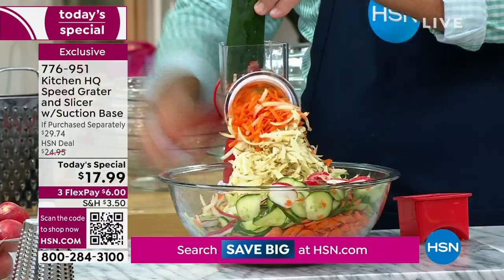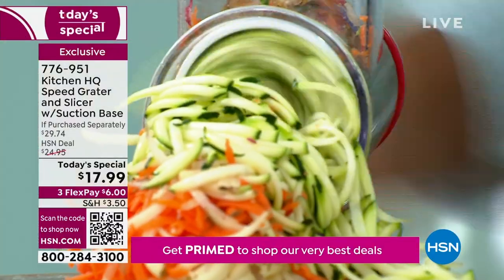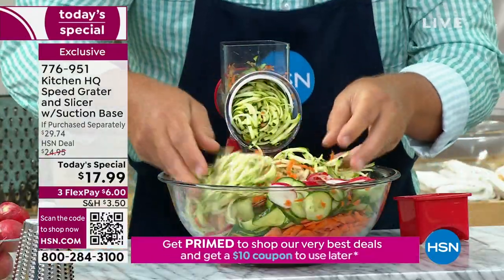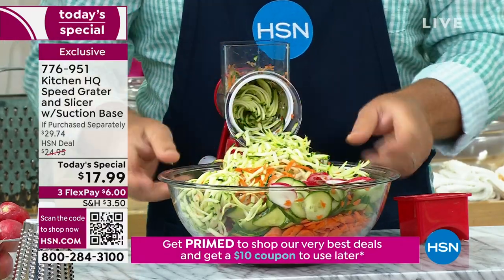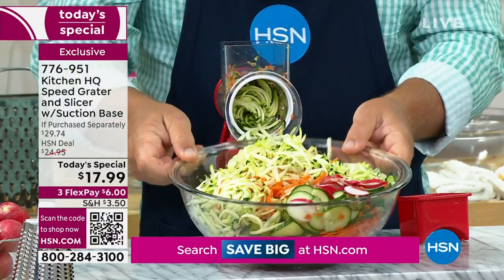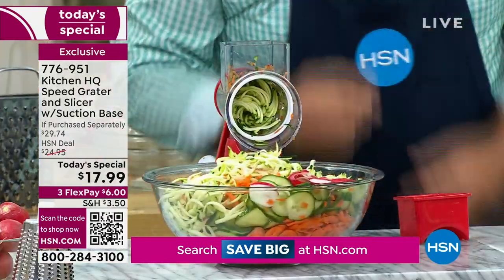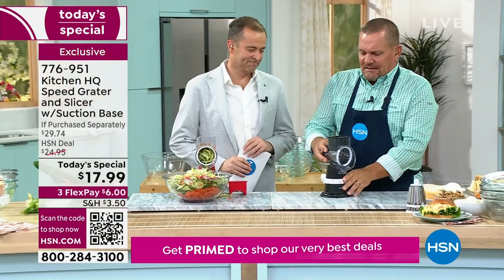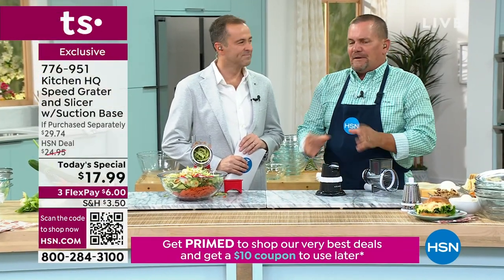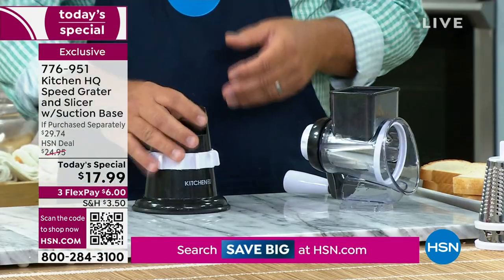How about zucchini for zucchini bread or zucchini muffins? It's like a hurricane of food that comes out of there. An entire bowl full of grated and sliced vegetables. Here's how easy it is to set up — this is why everybody loves it. I've been reading the reviews, and people are picking up four or five at a time for gifts because at today's special price, it's ridiculous.